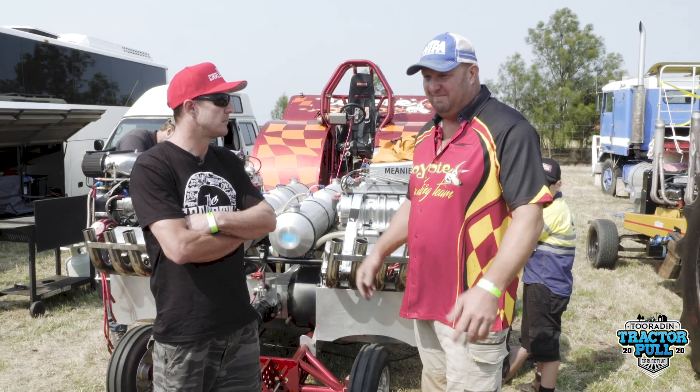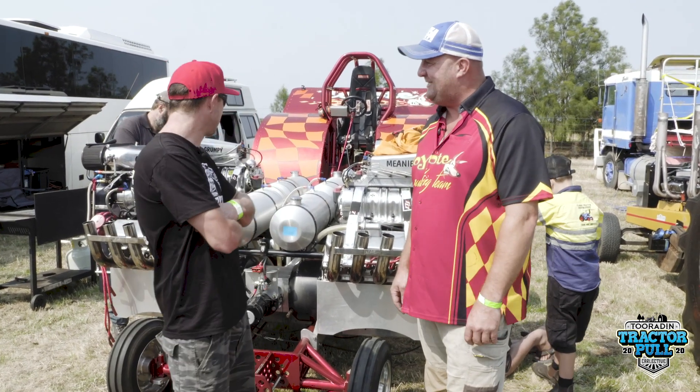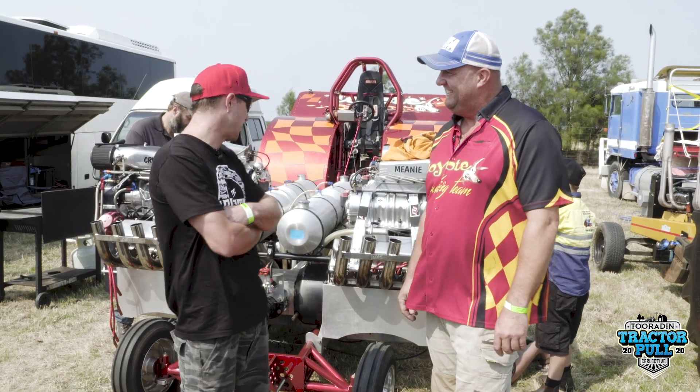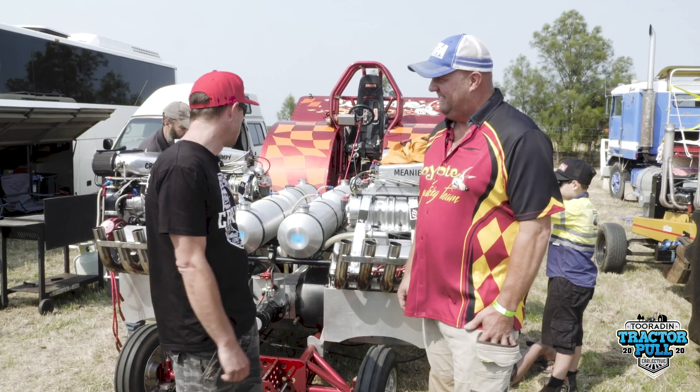I just sort of keep stepping up. I love the sport — you've just got horsepower, the smell, the alcohol. It's probably one of the more wicked ones in Australia too, I'm gathering. Yeah, it's the only four engine one in Australia.